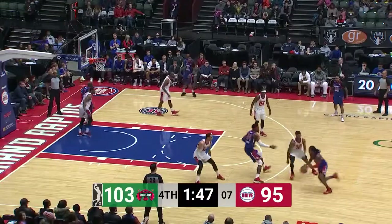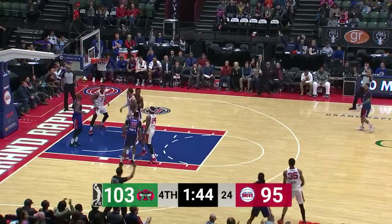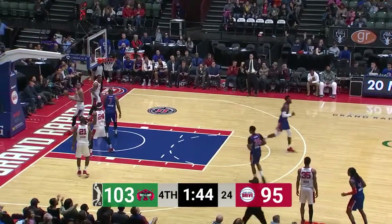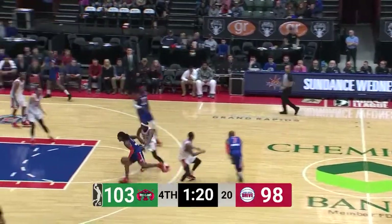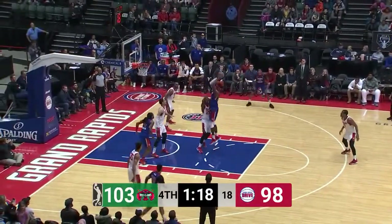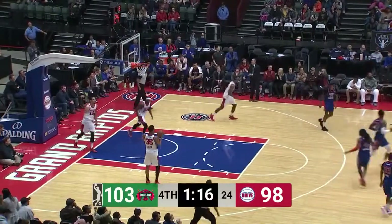Maine is clamped down defensively. Smith backs it up, he'll try a three — high archer — bingo! Just what the doctor ordered. Arms crossed in his second year as the head coach for the Drive, same for Ryan Krueger with the Drive across the way. Inside to Johnny Hamilton — he doesn't miss the shot in the key.